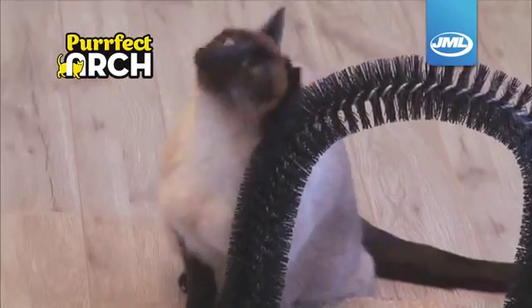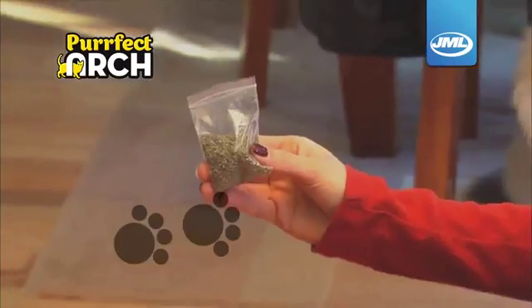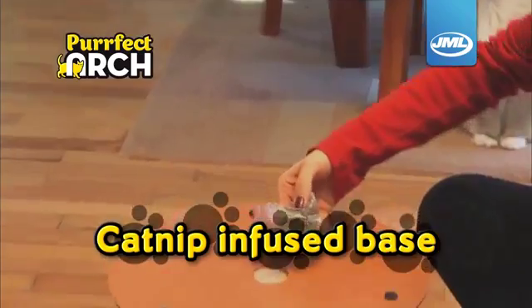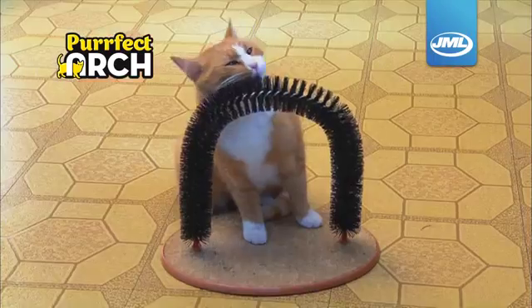Perfect Arch feels so good, Kitty will be perfectly happy. Plus the catnip infused base keeps Kitty coming back for more. She'll be perfectly entertained for hours on end.